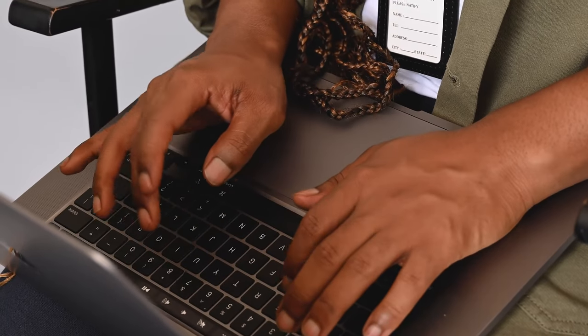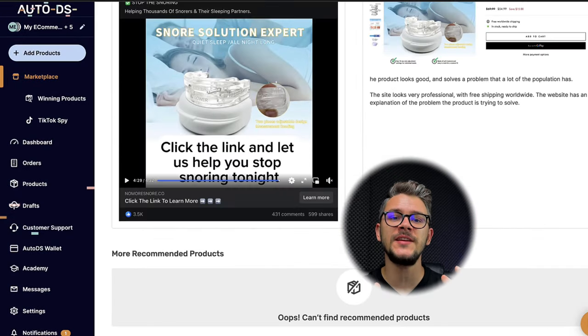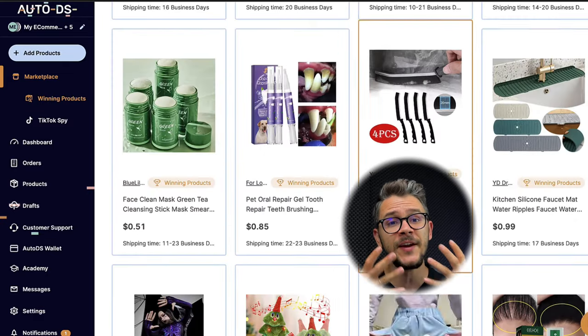Now let's build a general dropshipping business. First, you need to find winning products — products that are trending and in demand right now. To find them: make a list of competitors and spy on them using a tool like Koala Inspector, which installs in Google Chrome and lets you spy on Shopify stores. You can also use the AutoDS Winning Products Hub, which is powered by a team doing 24/7 research. Additionally, check your suppliers' best sellers and use Google Trends to see what's currently popular.